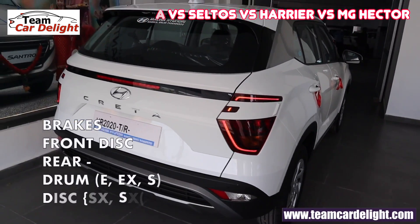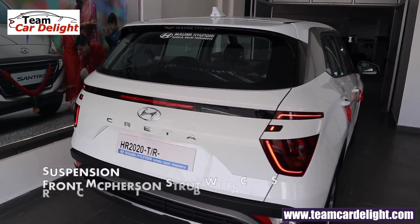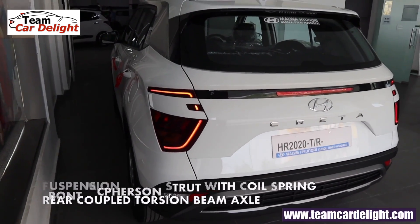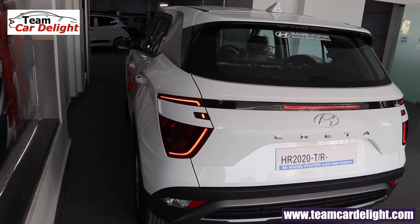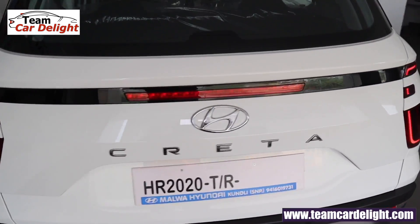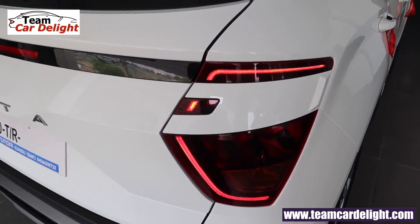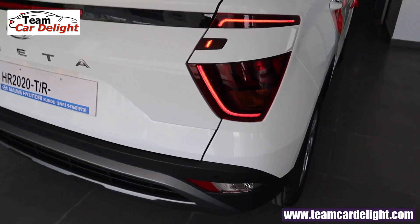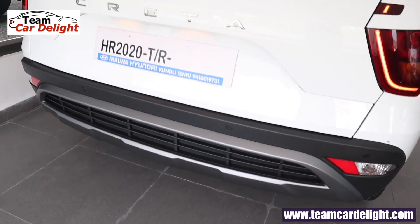The EX trim gets rear drum brakes. The suspension is quite well-tuned and on the slightly soft side, but it will be very planted and composed. At the rear you'll get full LED tail lamps with an LED line guide that looks super attractive, plus a dual-tone bumper with four parking sensors, reflectors, and a reversing light.